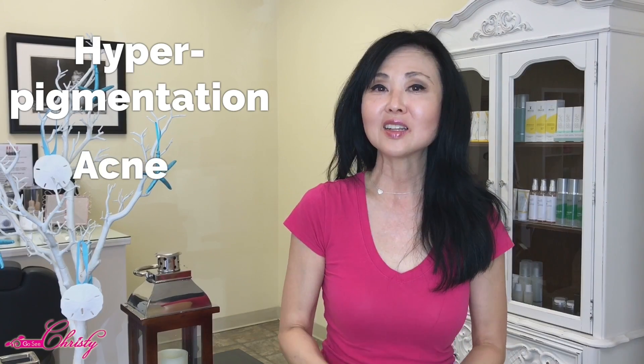My name is Christy and I'm the owner of Go See Christy Beauty Boutique, located in Southern California. I have been treating clients with hyperpigmentation, acne, and other skin conditions for over 11 years, and we are going to be talking about the different types of age spots.